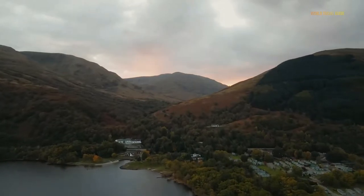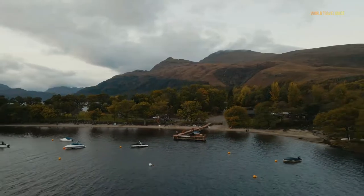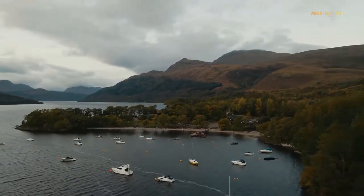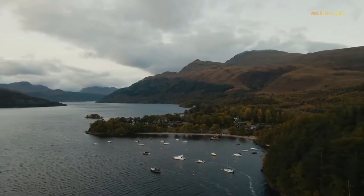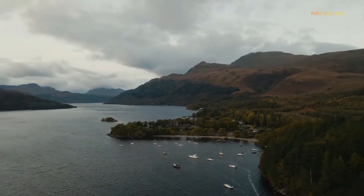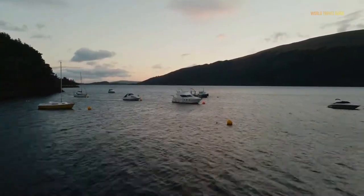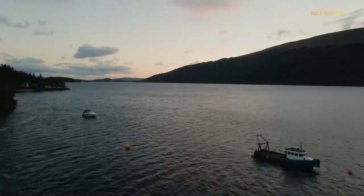Loch Lomond is a freshwater Scottish loch which crosses the Highland Boundary Fault, often considered the boundary between the lowlands of central Scotland and the Highlands. The loch is 36 kilometres long, up to 8 kilometres wide, 200 metres deep, and has a surface area of 71 square kilometres. The basin in which it lies was carved out by glaciers at the end of the last ice age, around 10,000 years ago.